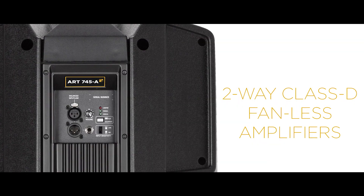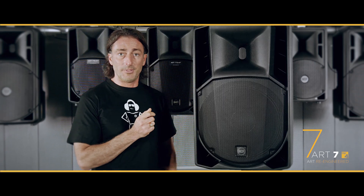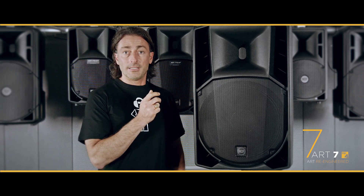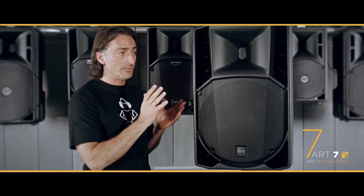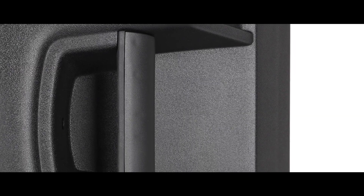All these speakers are active with a built-in 1400 watts peak power amplifier, so they deliver an incredible impact in terms of sound. There are several models available from the smallest up to the biggest — we have a speaker that matches any kind of need.